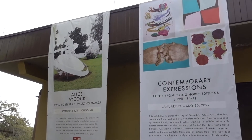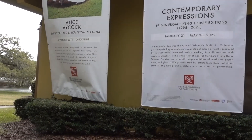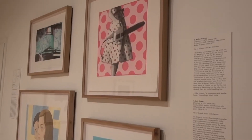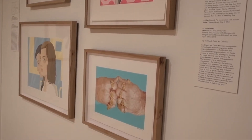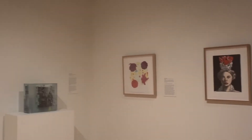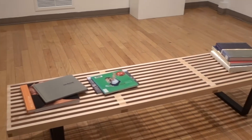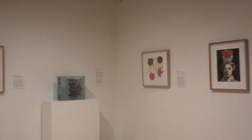Hi friends, welcome back to the channel, or if you're new here, welcome for the first time. I think we can all agree that Orlando has some amazing museums, and one of my personal favorites is the Mennello Museum of American Art, located right on the cusp of downtown Orlando in Loch Haven's Cultural Park. This tiny museum sits on the shore of beautiful Lake Formosa.